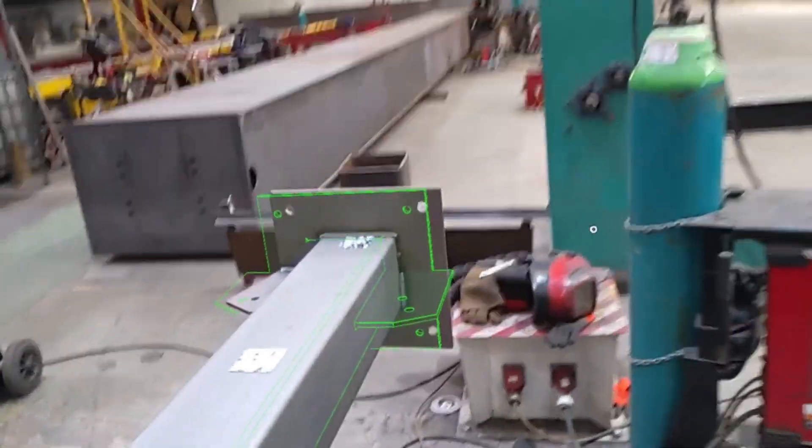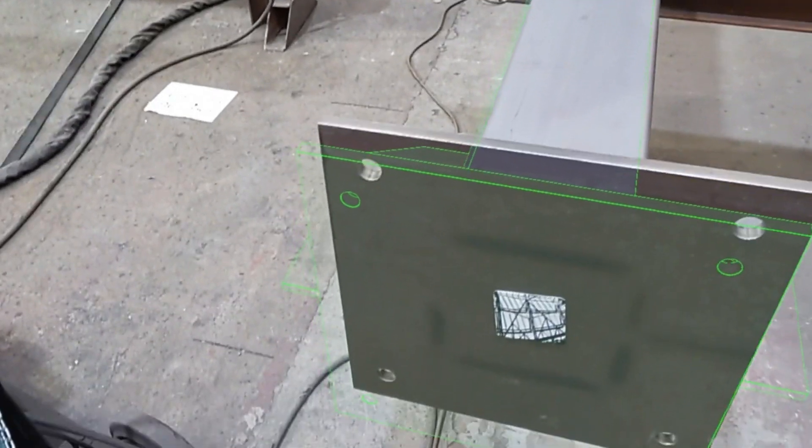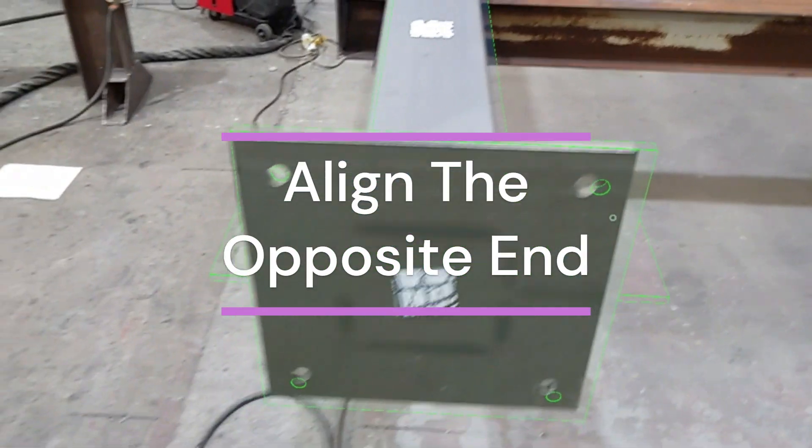For rework and issues on site, with the ability to check everything 100%, you're effectively catching everything before it leaves the door. So nothing leaves the building without it being correct before it's gone anywhere near weld or paint.